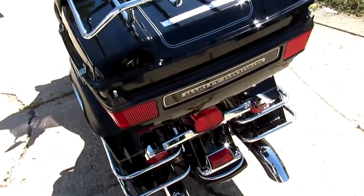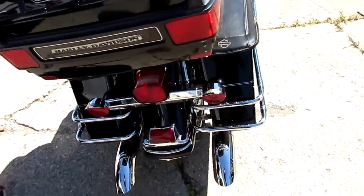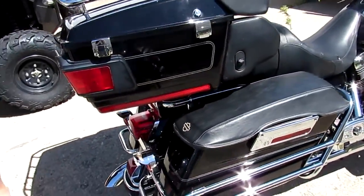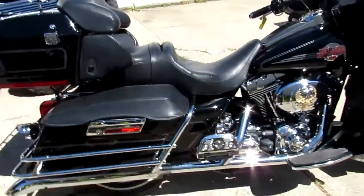Crank up the tunes and hit the open road on this super clean Ultra Classic 2006. Give us a call today and you can ride today. It's ApprovalPowerSports.com.